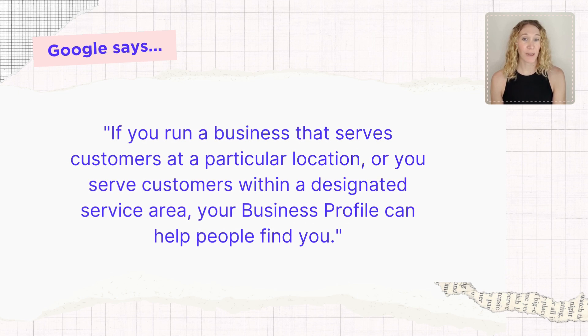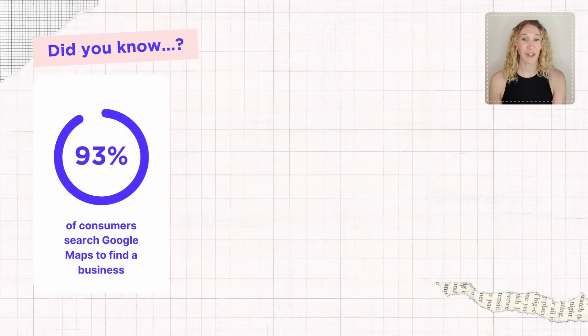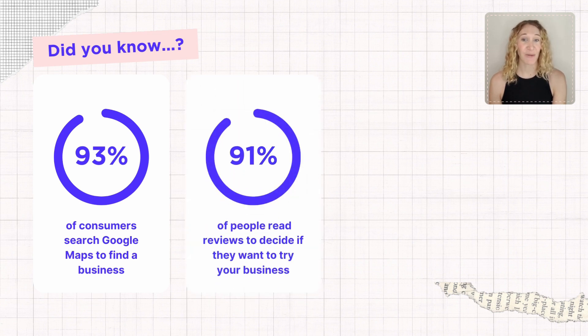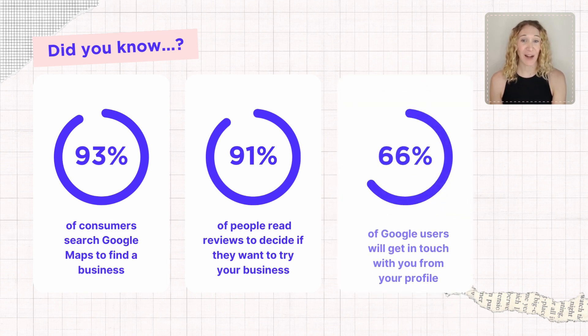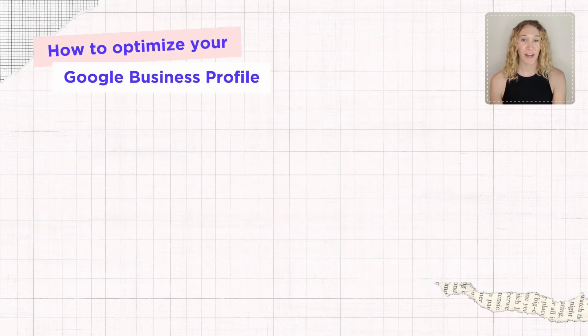Why is optimizing your Google Business Profile important? Because Google uses it to assess your local ranking and decide the visibility of your business on search and maps. In fact, 93% of consumers will use Google Maps to find a business, 91% read Google Business Profile reviews before deciding whether or not to give the business a try, and 66% will get in touch with you from your profile.